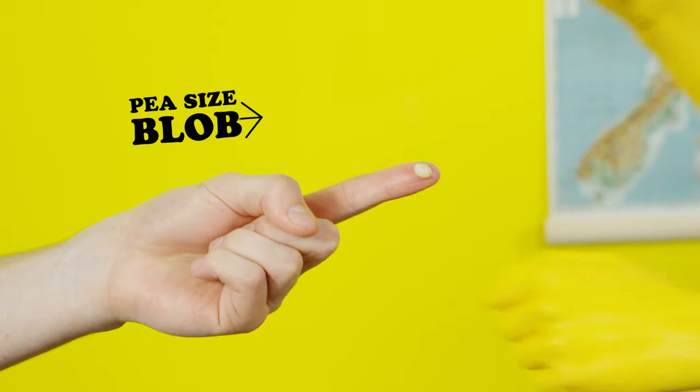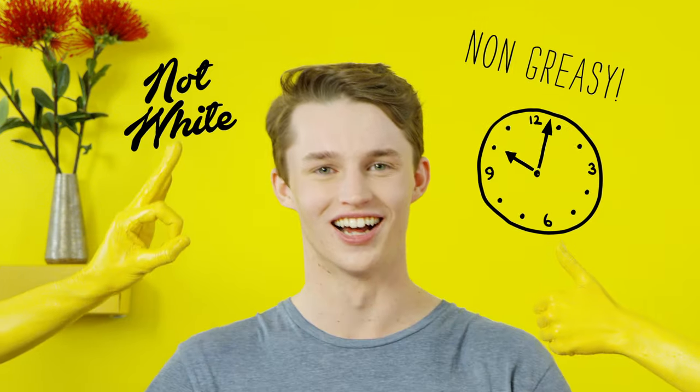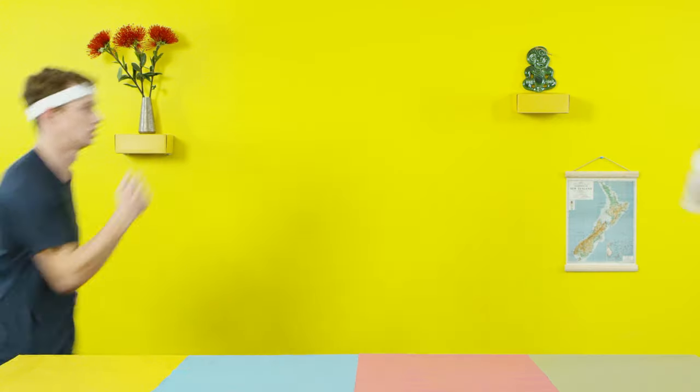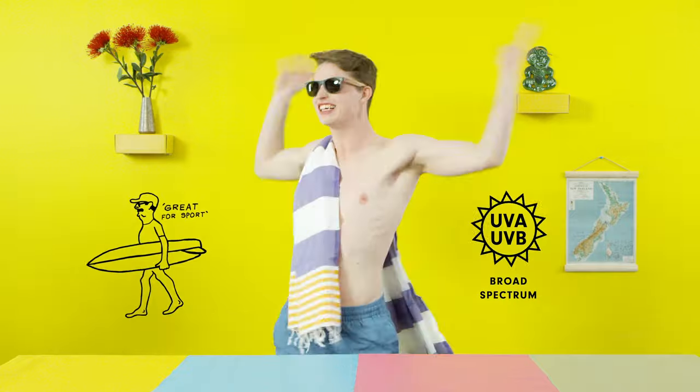But check this out. You only need a pea-sized blob for your face, neck and ears, and it rubs in clear and dries in a jiffy. So when you're heading outside, Skinny's is the business. Looking good, bro. Whether you're going for a run or lounging at the beach, Skinny's will stay on your skin, doing what it should, while you enjoy yourself.